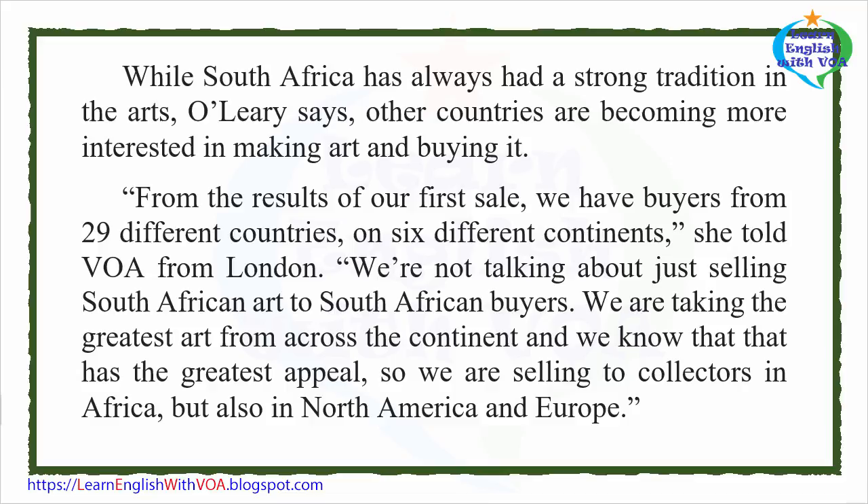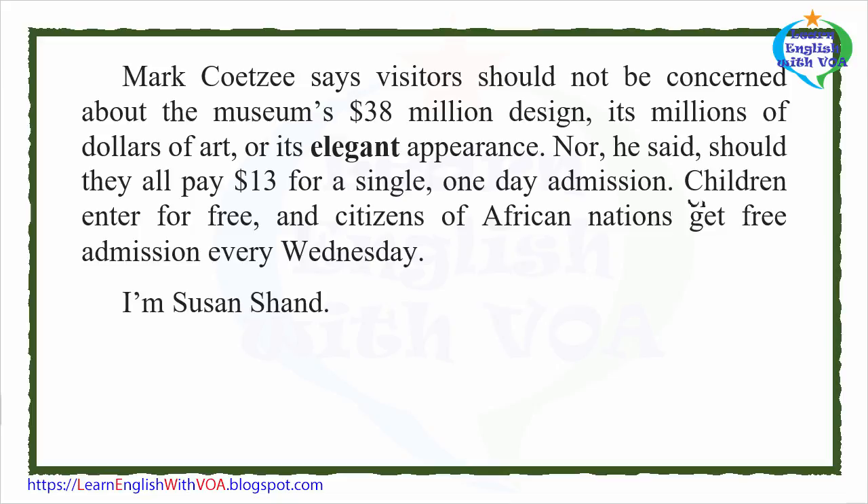While South Africa has always had a strong tradition in the arts, O'Leary says other countries are becoming more interested in making art and buying it. "From the results of our first sale, we have buyers from 29 different countries on six different continents," she told VOA from London. "We're not talking about just selling South African art to South African buyers. We are taking the greatest art from across the continent and selling to collectors in Africa, but also in North America and Europe."